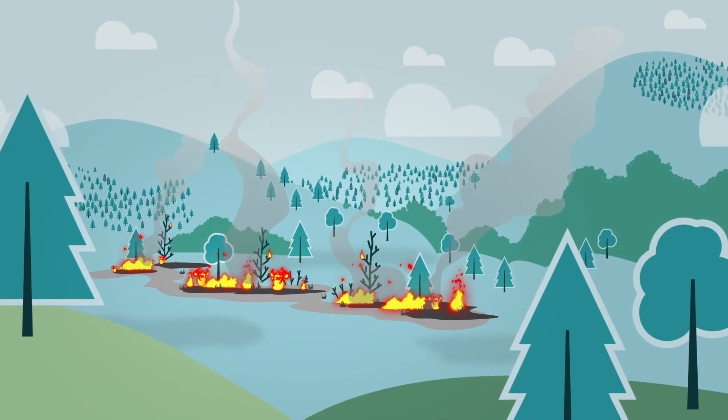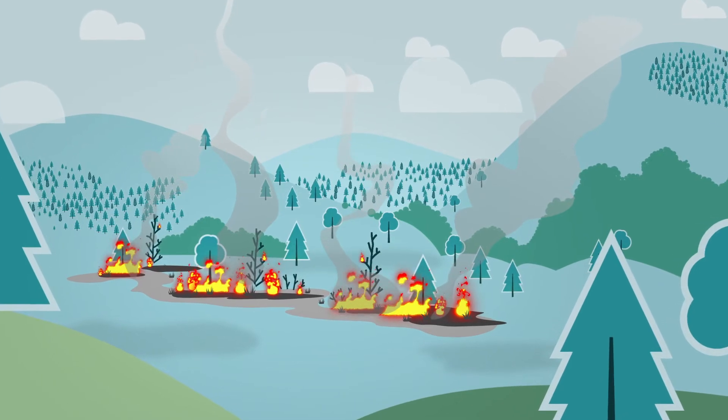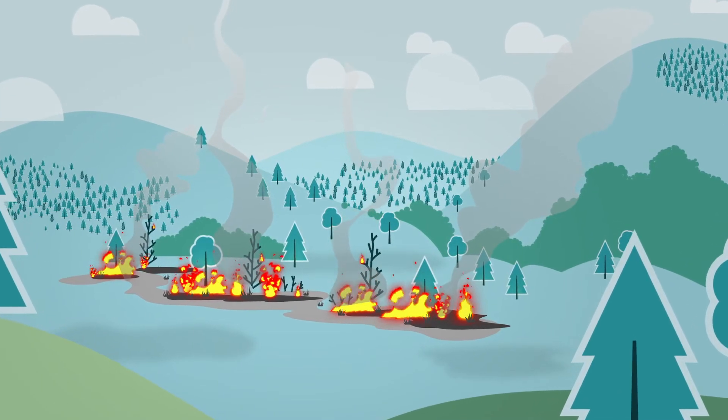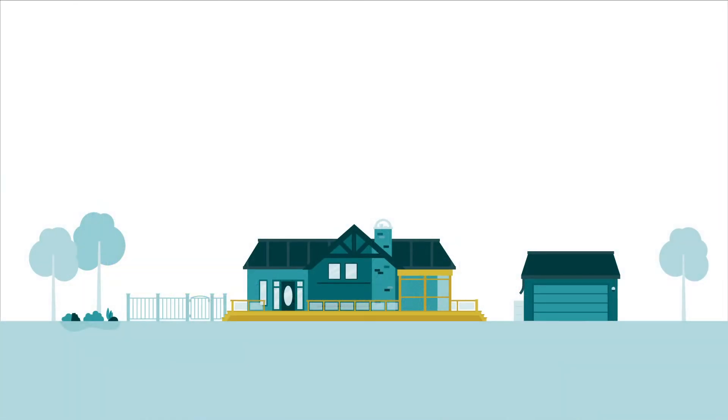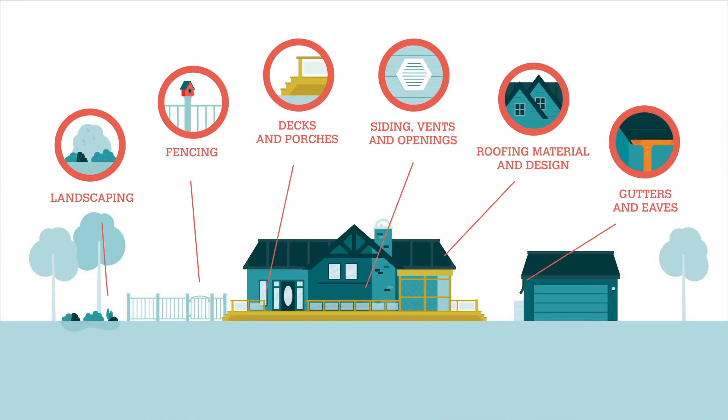Recent wildfire seasons have shown that Canadian communities are vulnerable to devastating loss. To what degree can we reduce the risk to our homes and communities? Research and science have taught us that the way in which our homes are built and our properties are maintained greatly contribute to the resilience of our homes and neighborhoods.